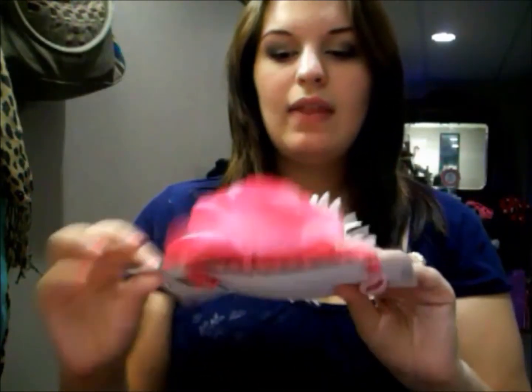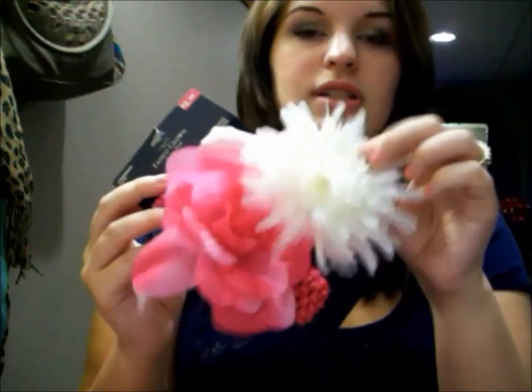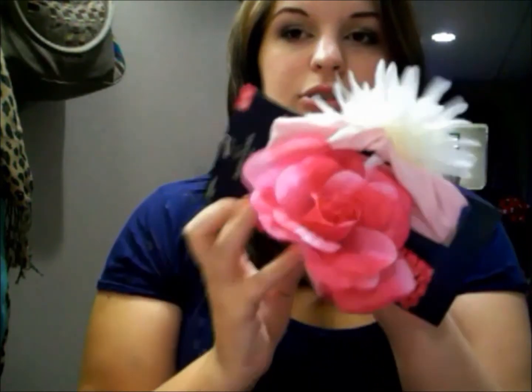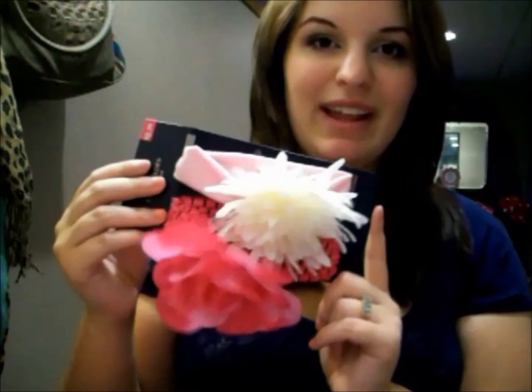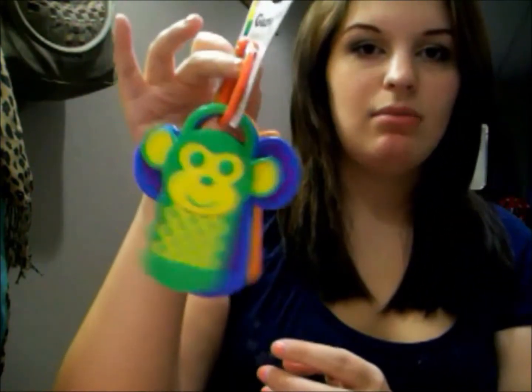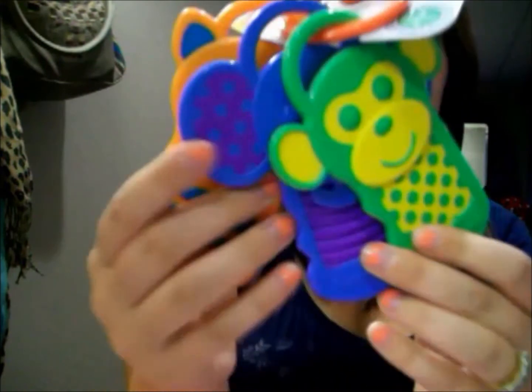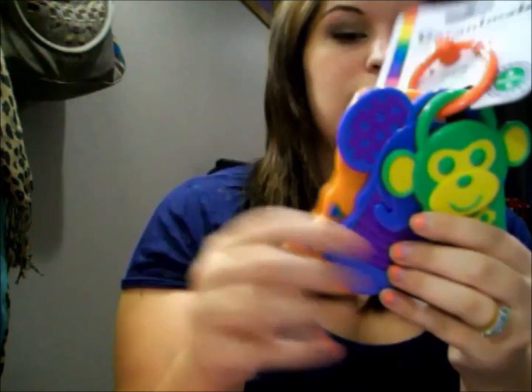I got these two headbands just because I thought they were so cute. One is a flower and the other is a flower too but really big — they're both really cute and I love hair accessories for her. I also got her these little keys since I don't have many toys for her. They just look like this and they have different textures that she'll probably like.